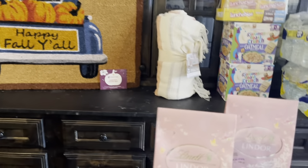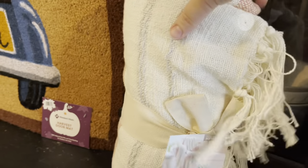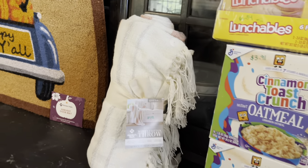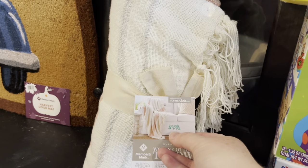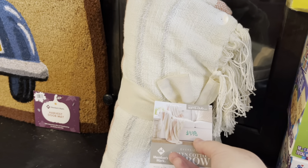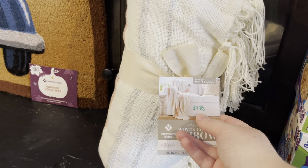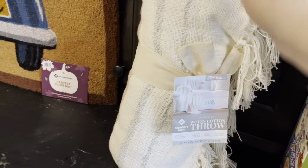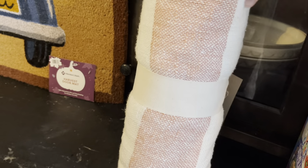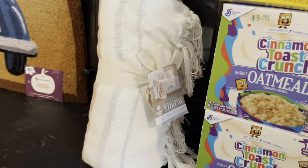They had these throw blankets — I'm going to call this fall because mine has an orange stripe. They do have yellow and one with a blue, but Magnolia Market has nothing on this. This is adorable and they were half off — $9.98 marked down from $20, so half price. Target's Magnolia line, which I love by the way, has nothing on that.